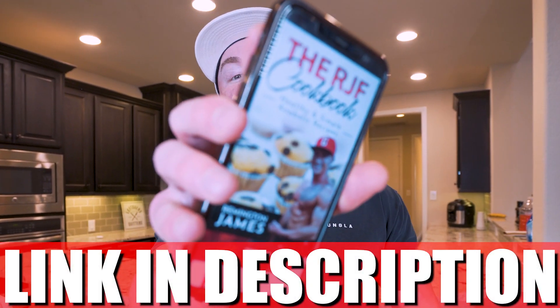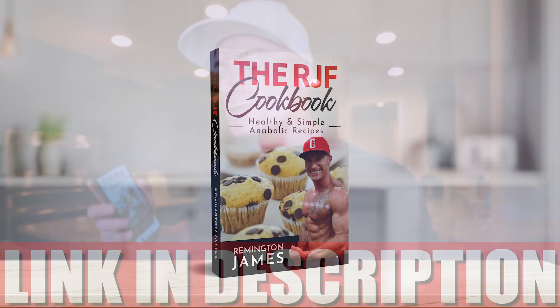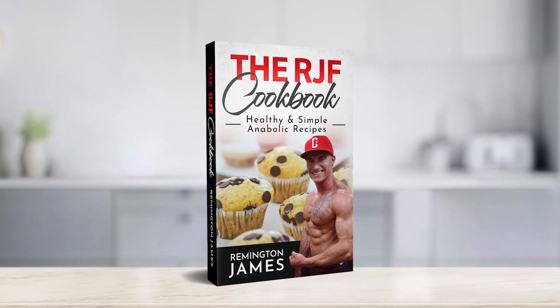Welcome back to the channel. We are fresh off the holidays, and I know some of y'all watching — just like me — probably ate a little too much. So the best thing we can do is get back in that kitchen and make anabolic foods that not only taste amazing but are gonna help us get off a little bit of that Christmas fluff. In today's video, I'm going to share my favorite recipe for making delicious Japanese steakhouse hibachi chicken right in the comfort of our own home.